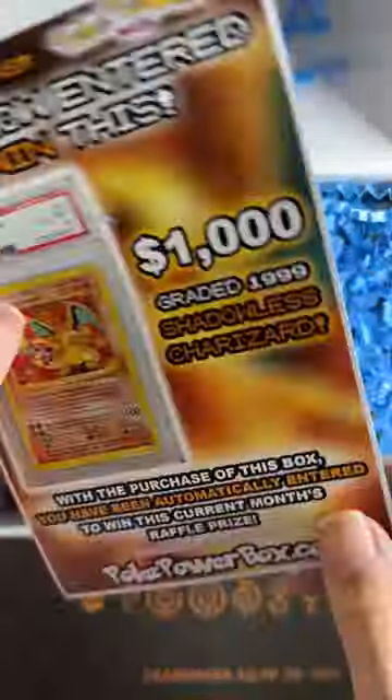Once we're in the box, we're met with this list of everything inside and an ad for this month's raffle prize. Even if we don't win it, that's okay because the Beedrill sticker will suffice.